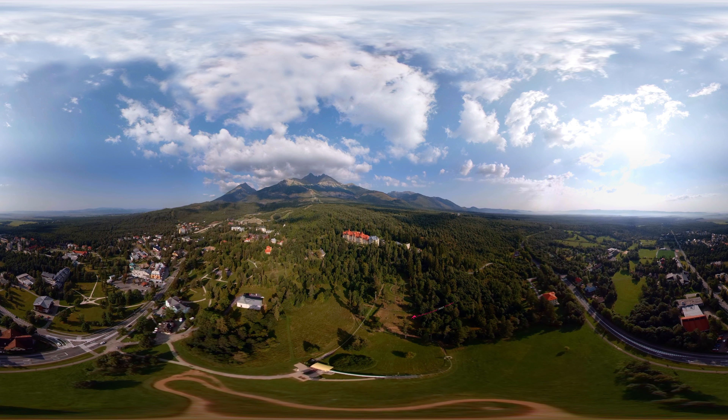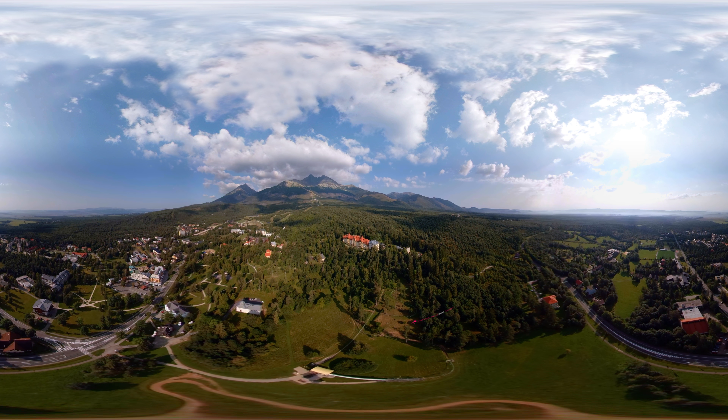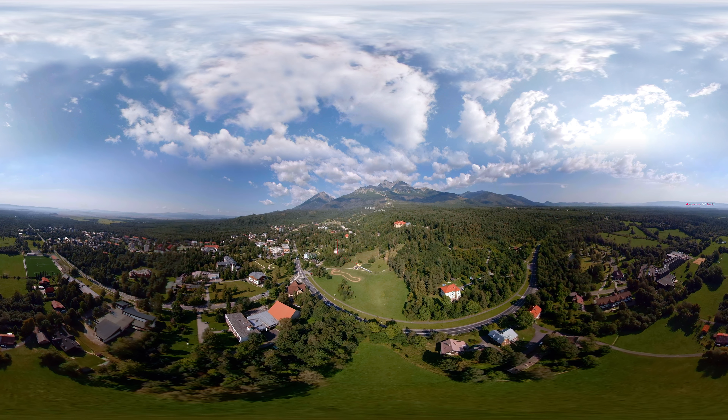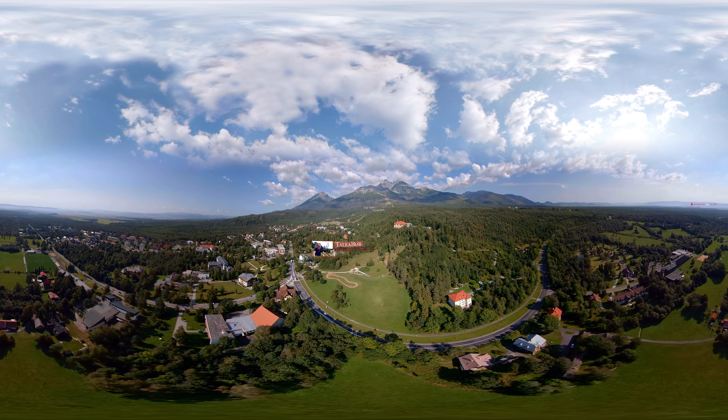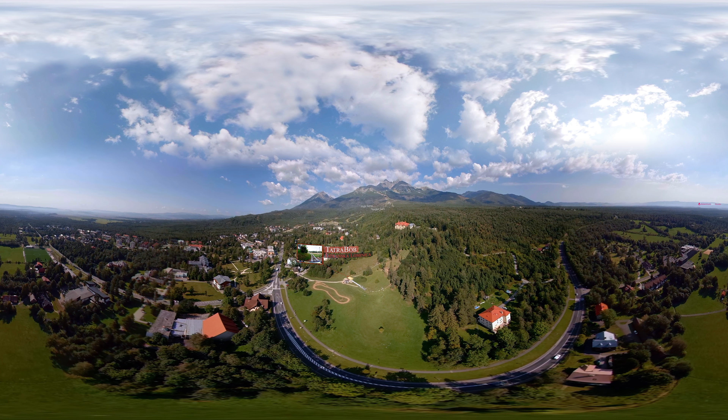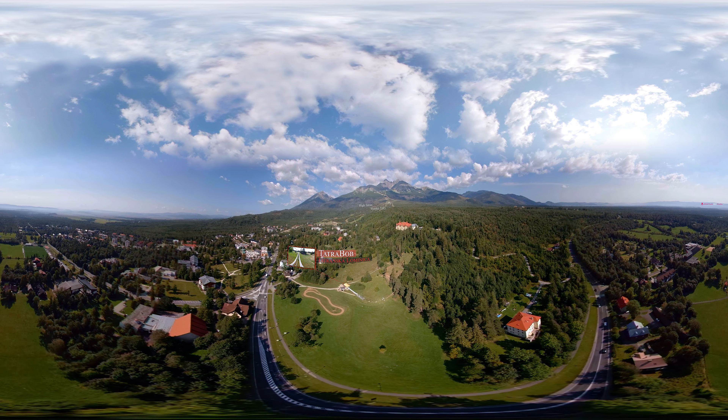High Tatras region in Slovakia offers great experiences in unforgettable surroundings. If you want some fun in Tatranská Lomnica, you can find an easily accessible attraction — a roller coaster called Tatrabob.